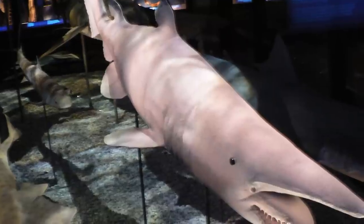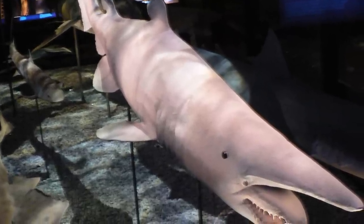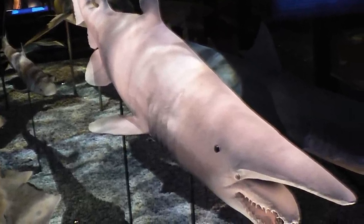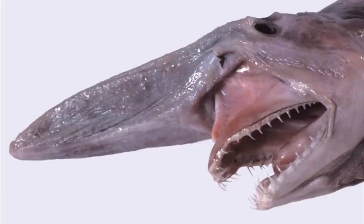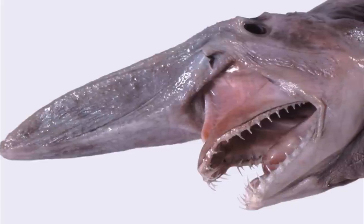Goblin Shark. The Goblin Shark is a very rare species of shark. It is generally found in the deep ocean areas of major oceans. It is known for having jaws that can protrude from its mouth to its nose.